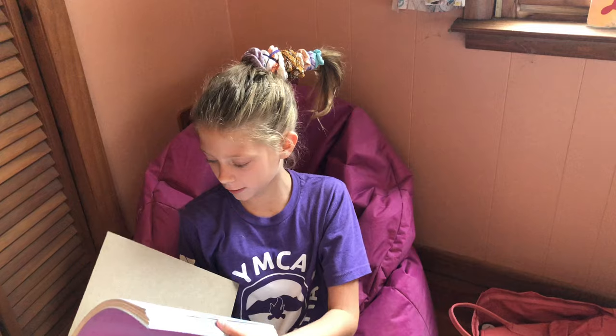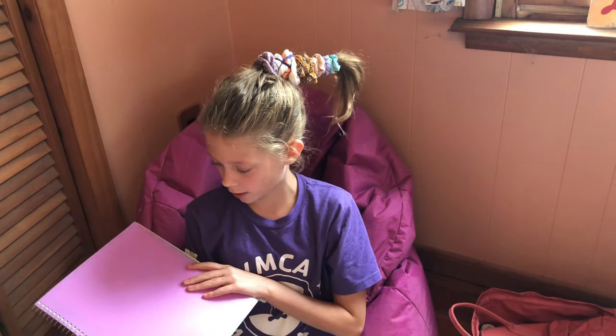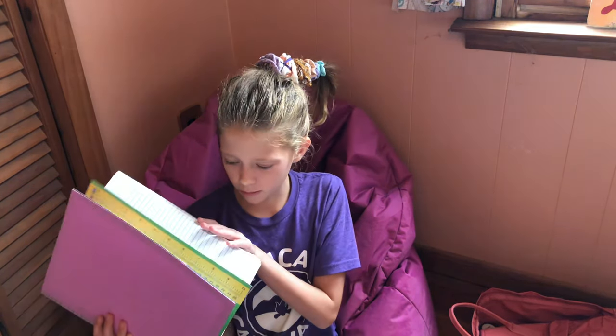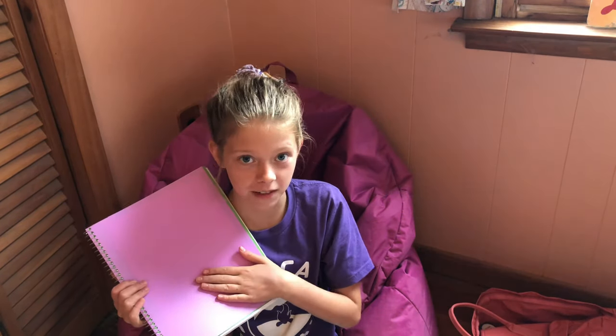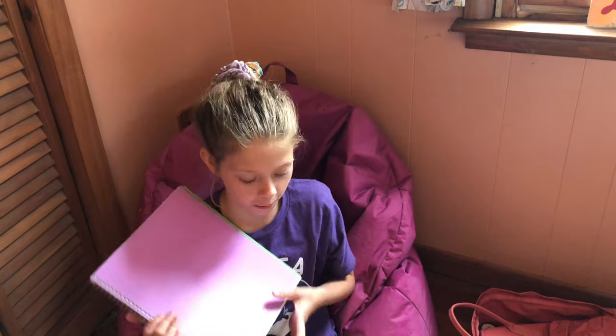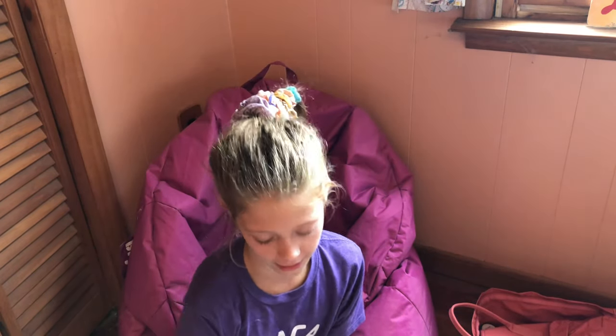Now I have this really huge three-subject note binder. It scares me a little bit that we have to have one of these, because this looks like a lot of work. And that's the tea.